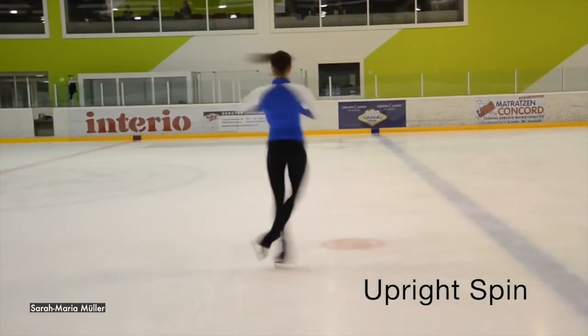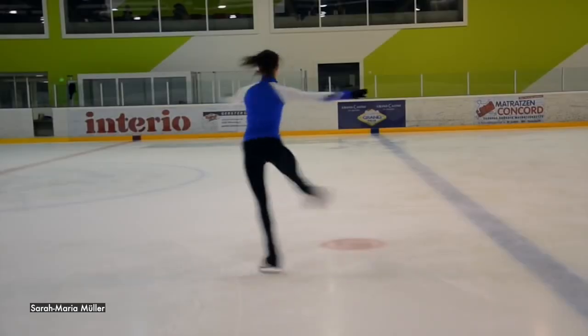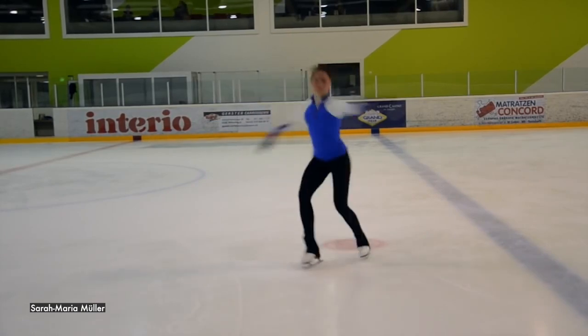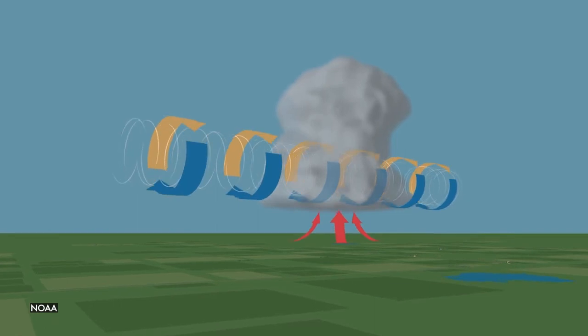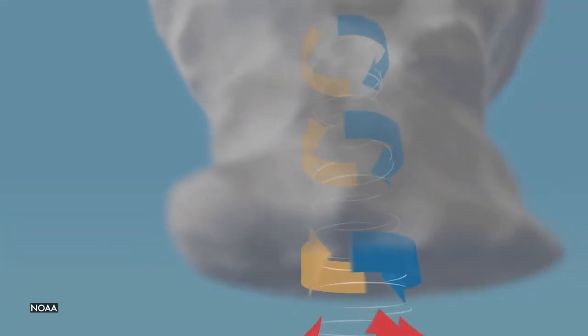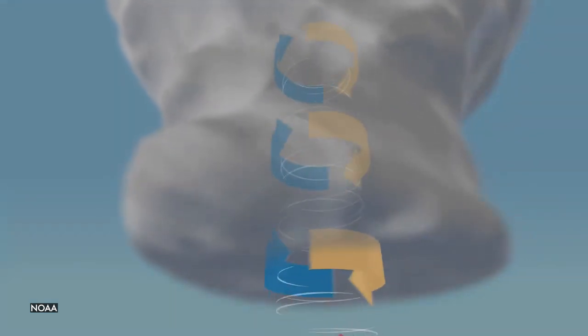But before we talk about that, we need to think about basic physics. Tornado formation at its most fundamental level is really simple and familiar to everybody who has a drain. You watch the water go down the sink, and as it converges on the drain, it spins faster and faster and makes a vortex. A similar example is a figure skater — they spin faster as their arms come closer to their body. This is known as the principle of angular momentum conservation: as you bring fluid inward, it spins faster. Tornado formation in the final stages abides by exactly the same fundamental physics.